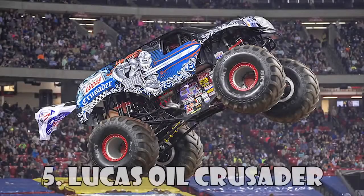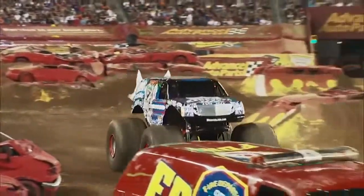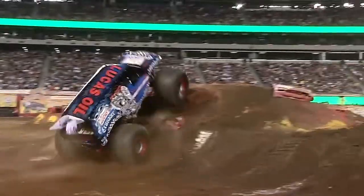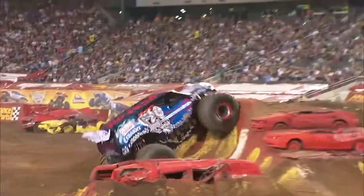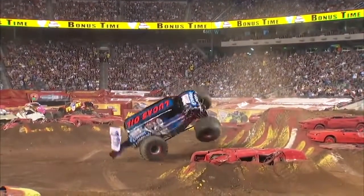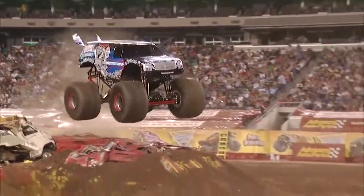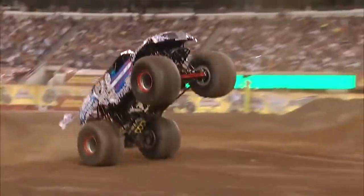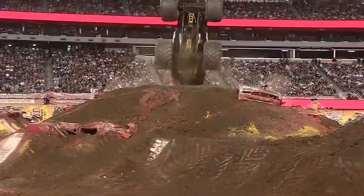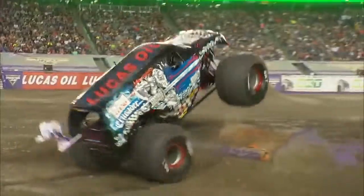Step back into medieval times with the Lucas Oil Crusader. Crusader made its Monster Jam debut at Reliant Stadium in Houston on January 8, 2011. Armed with a sword-bearing knight on its side, Crusader is prepared for battle, and its sturdy SUV body is ready to fight. The Crusader is looking to defeat its foes and conquer Monster Jam once and for all. Veteran Monster Jam driver Lindsey Wink pilots the medieval wrecking machine.